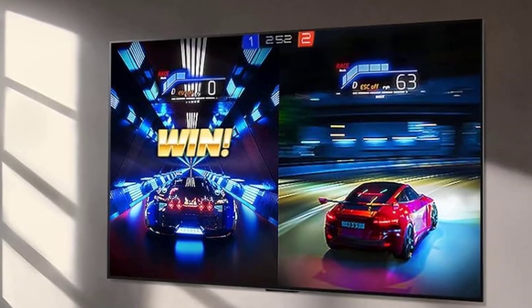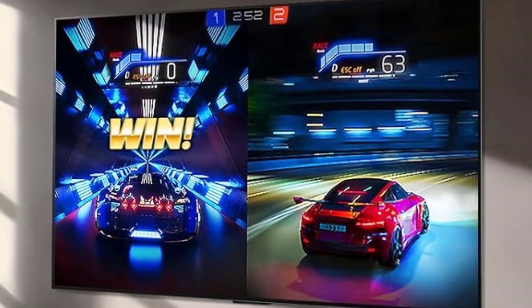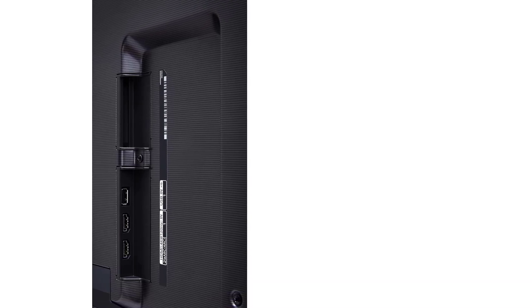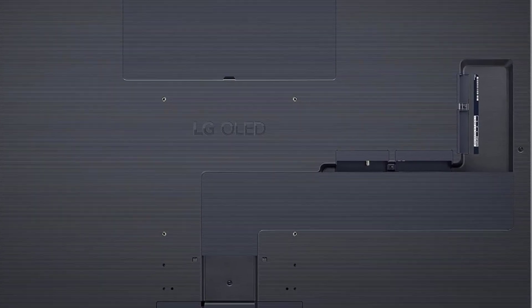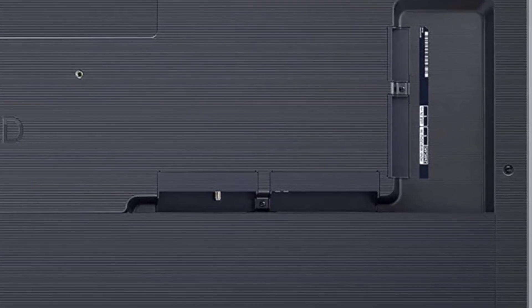LG has also released a 2024 version of this TV, the G4, which includes a stand with the 55 or 65-inch models and eliminates the backward tilt. We reviewed the G4 and found it to be a beautiful display, but its performance improvements over the G3 are minimal. If you plan to wall mount your TV, the more affordable G3 remains the better option.